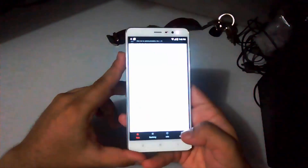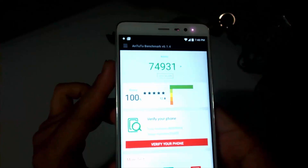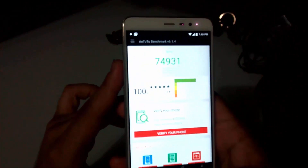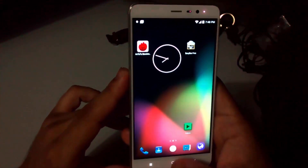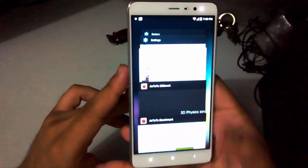Here you can see the score that came up is seventy-four thousand nine hundred and thirty-one, which is around 75k, which is not that bad. We can see it is competitive to MIUI ROM, and all those people who hate MIUI or are bored of MIUI can use this custom ROM.